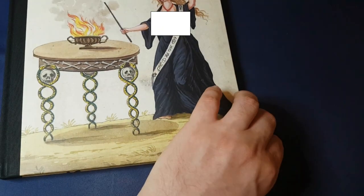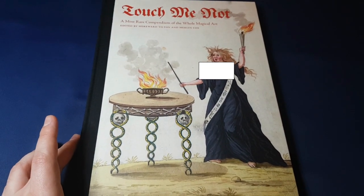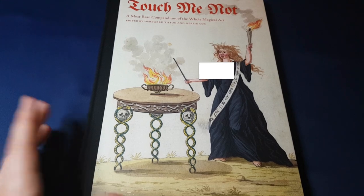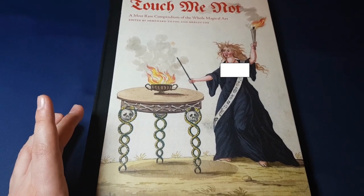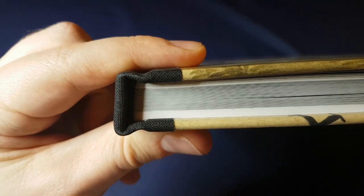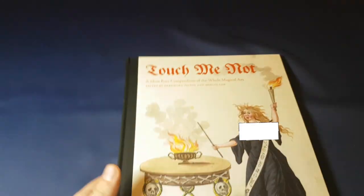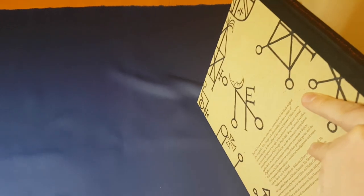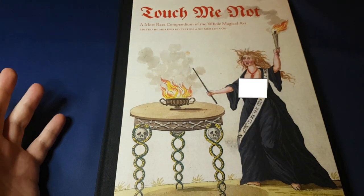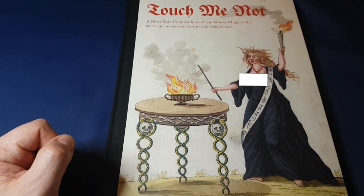It sits on the shelf with a lot of the other outsized books that I have. It's very inexpensive for what you're getting — it's quite beautifully bound. For the price, you're getting a pretty fun book. But of course, you definitely want to keep that out of reach of any children, and certainly out of reach of your parents-in-law.